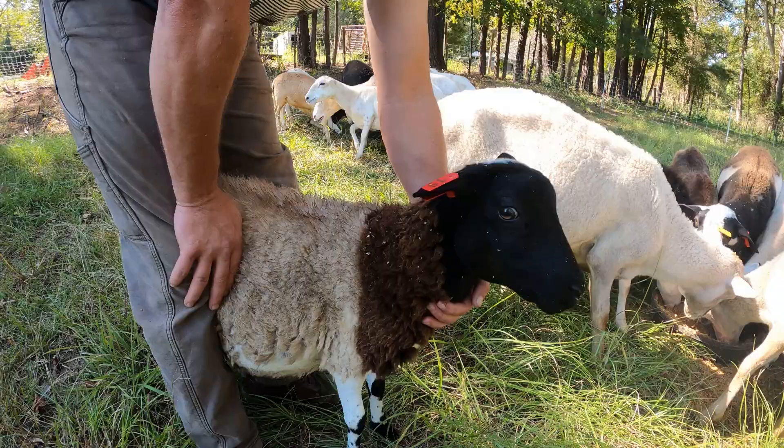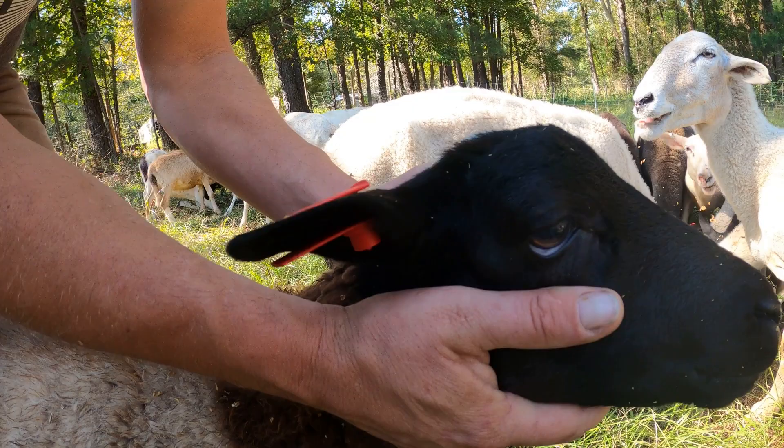Parasites can make them anemic, cause them to lose weight, and give them chronic diarrhea. They can ultimately kill them. This is what puts a lot of sheep owners out of business or discourages people from continuing to raise sheep. Today we're going to talk about some of the strategies we've used at this farm to prevent those problems, and then I'll talk about ways to identify and treat them if you need to.